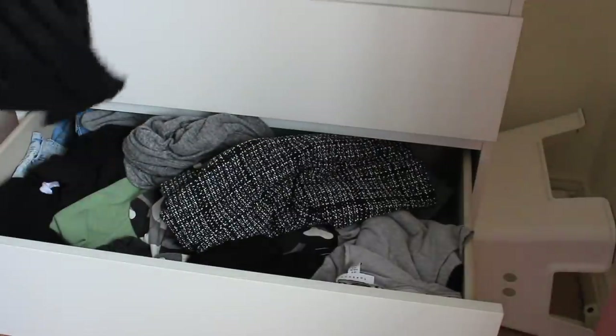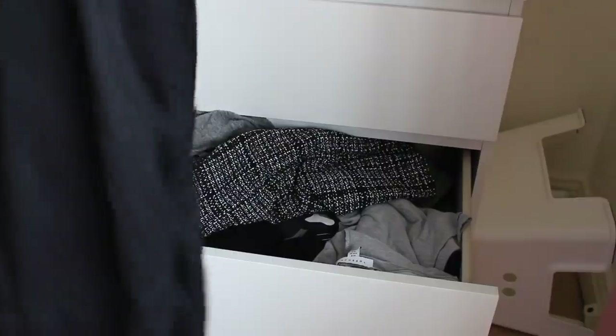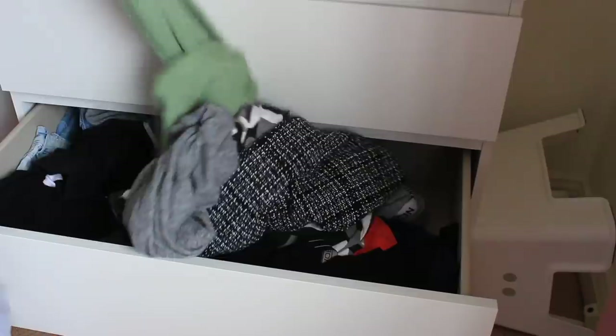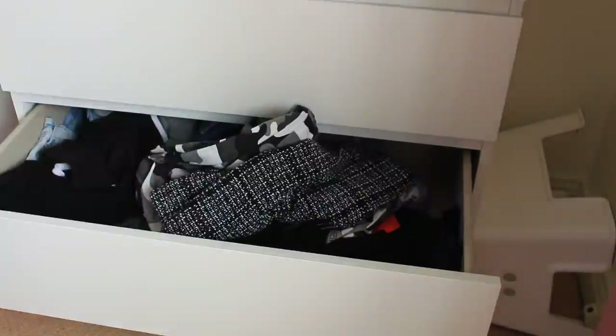These Missguided cargo trousers are literally the exact same as the nude ones I showed earlier but in black. I then have these Topshop leggings which are my literal babies, I love them so much, they're so comfy. I then have these Primark trackies - I haven't worn them that much recently but they're actually really good.